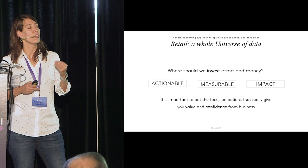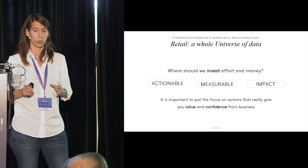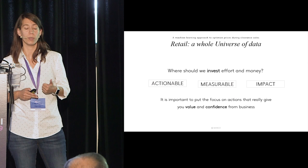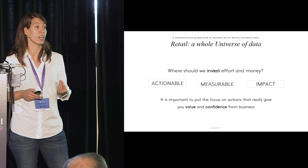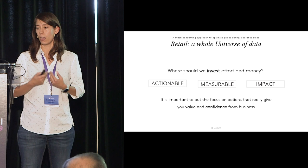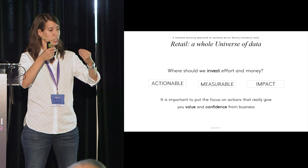How do you decide where to put your focus — which questions should be answered? There are three keywords: the initiatives you pursue have to be actionable, measurable, and have a real business impact. If you don't focus on these, you will not bring value and confidence to the business. You need to build a really strong base and then start building from there.